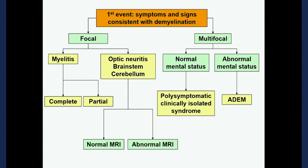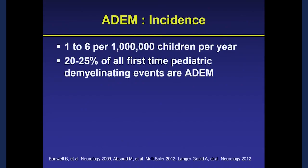Thinking about where ADEM fits within the framework of other demyelinating conditions: it affects multiple different parts of the central nervous system — hence the 'disseminated' term. You have multiple areas affected, abnormal mental status, and you have ADEM. Other talks have focused on myelitis and optic neuritis. ADEM is overall a rare condition, anywhere between one and six per million children per year, and about 20% to 25% of children presenting with a first-time demyelinating event will meet criteria for ADEM.